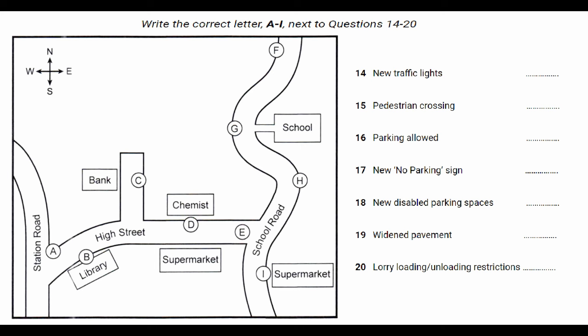We're proposing some changes to parking. At present, parking isn't allowed on the High Street outside the library, but we're going to change that and allow parking there, but not at the other end of the High Street near School Road.